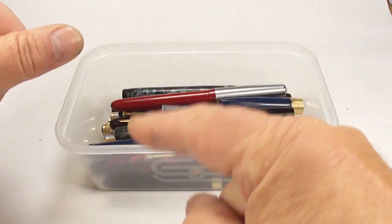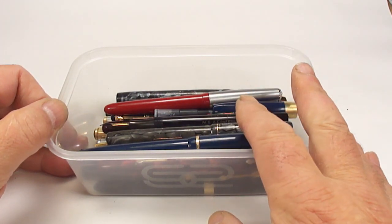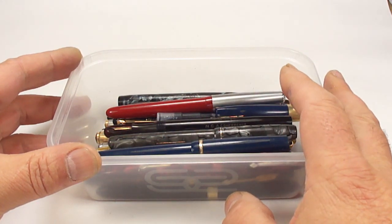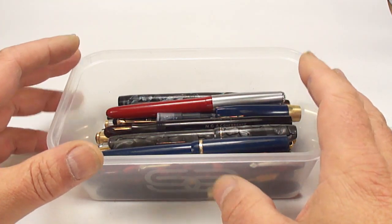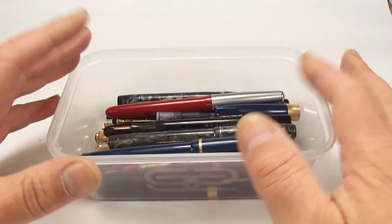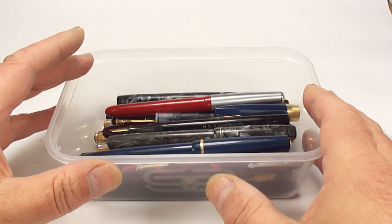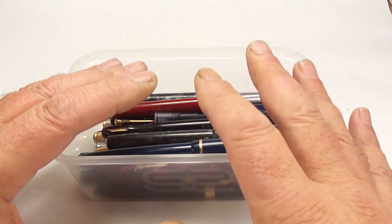Hi guys, Steph here. Look what we've got here - my most recent pen haul. I thought I'd share them with you. I purchased this pen haul from a gentleman who was an antique dealer and is now retired. Long story short, I got in touch, went to view the pens, we agreed a price, and here they are. There are lots of different ones - some more modern ones, and some of you will know I'm more of a vintage pen man.